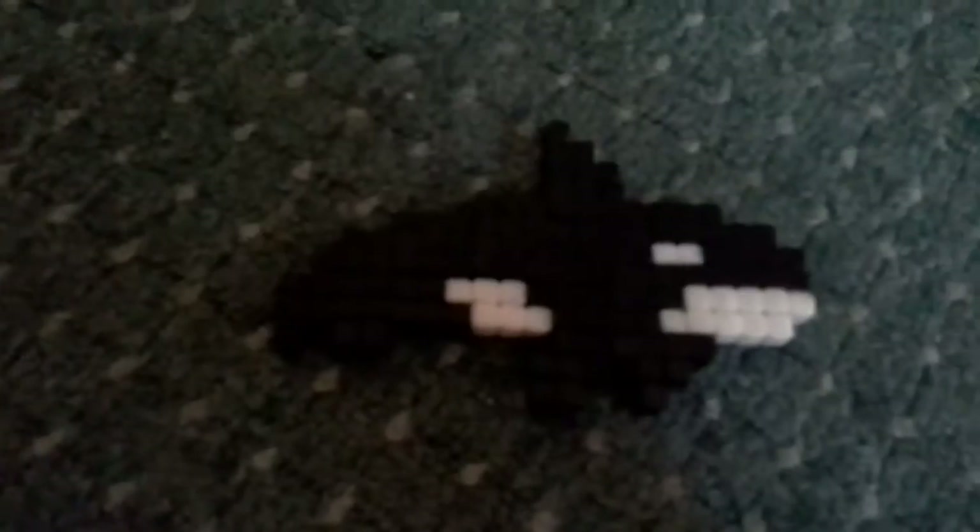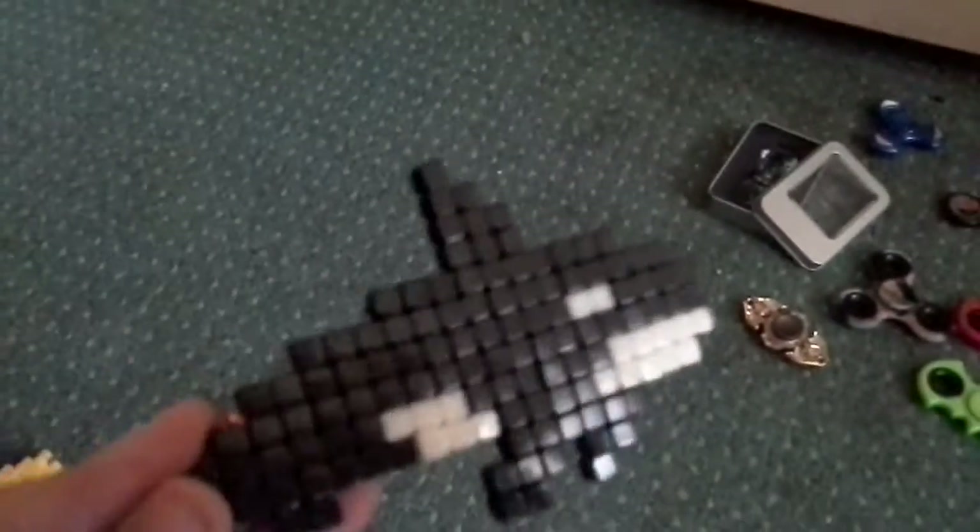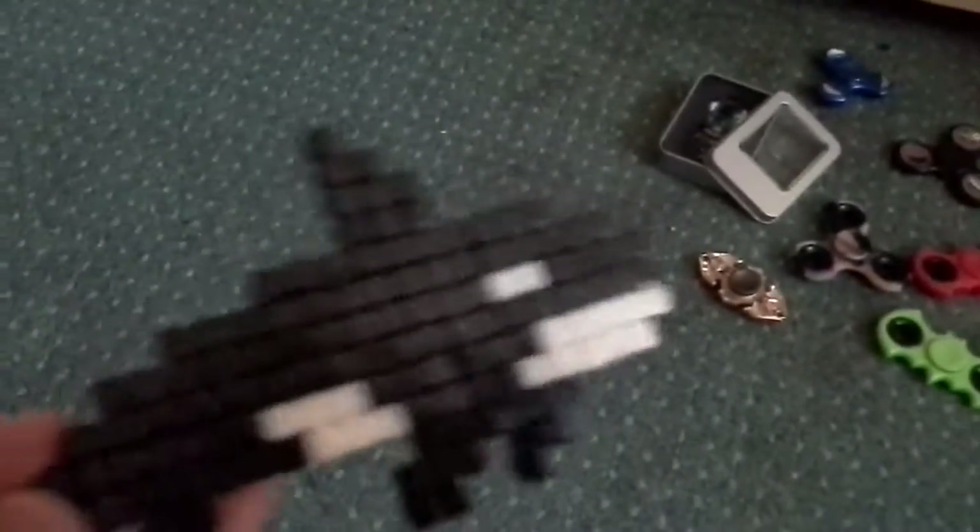Oh no, it's actually a 3D one — bear with me, yeah it is. It's a killer whale! It took me forever. It's pretty cool — pretty cool.